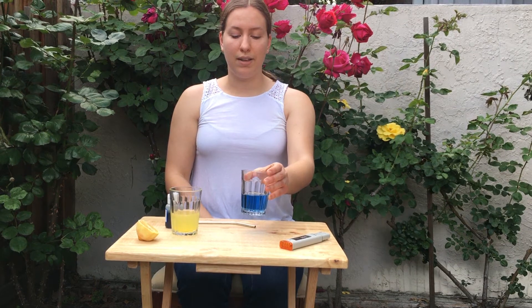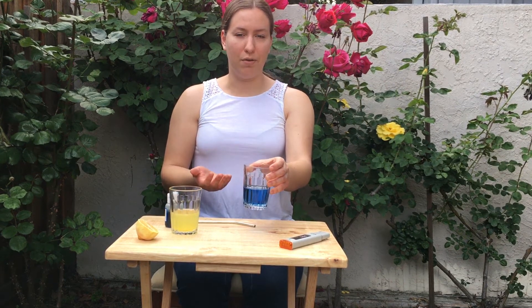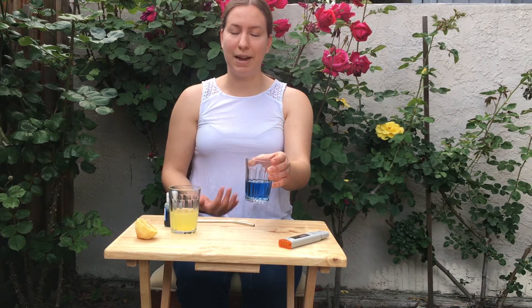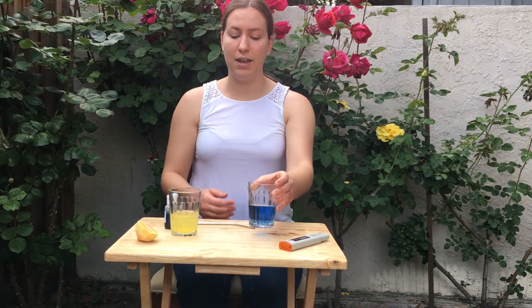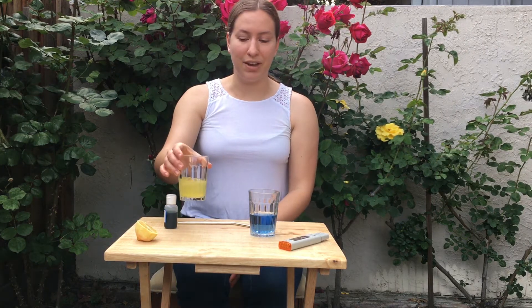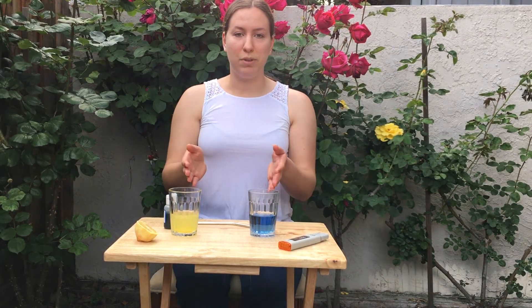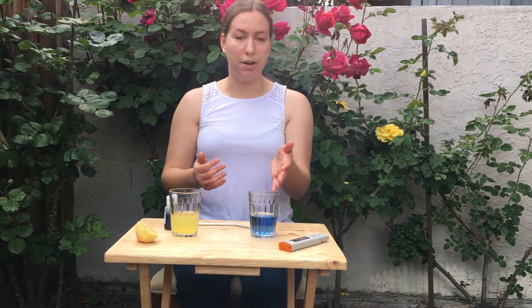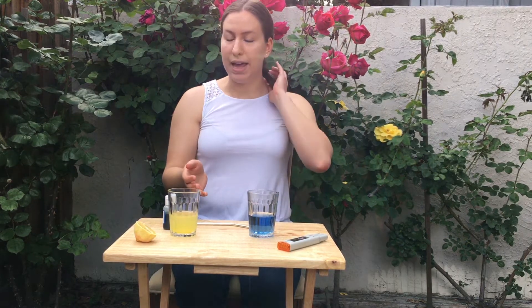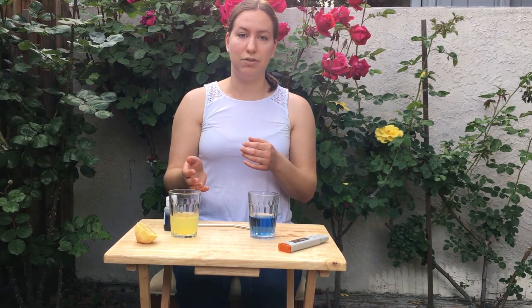I mentioned that pure tap water normally has a pH of 7, but it turns out my tap water is a little more basic — it has a pH of 8.1. My lemonade over here has a pH of 2.5. You can see the bromothymol blue changed color: it's a deep blue for more alkaline or basic solutions, and turns a very pale yellow for more acidic solutions.